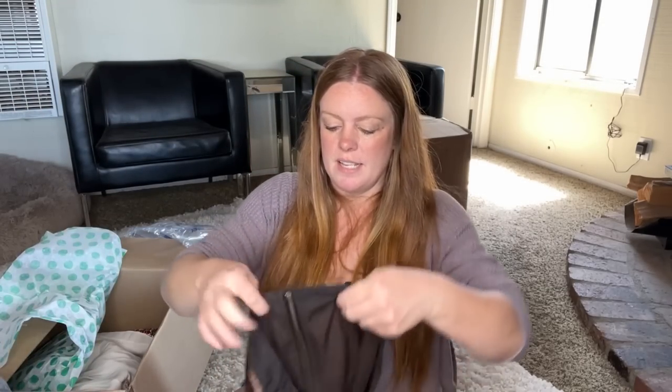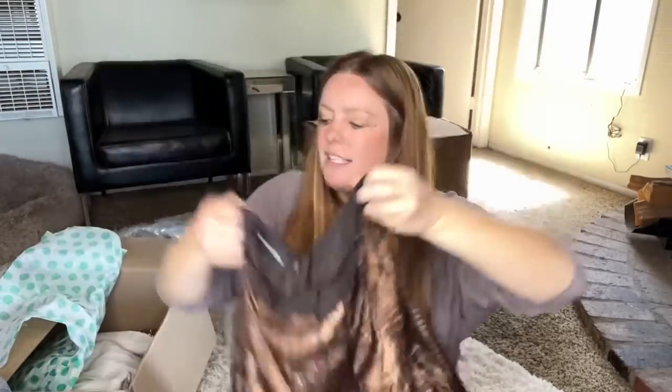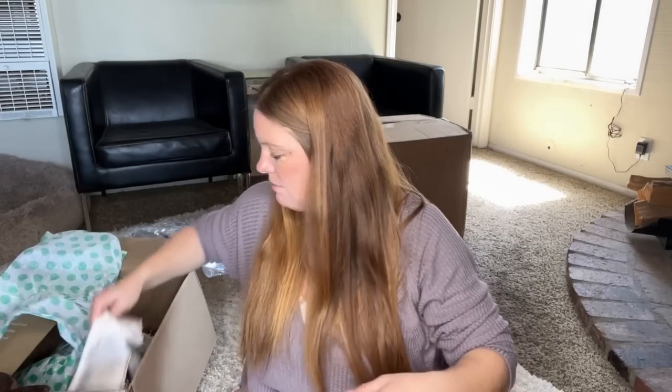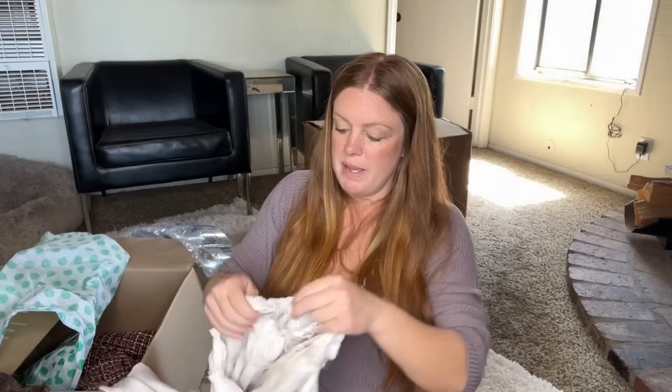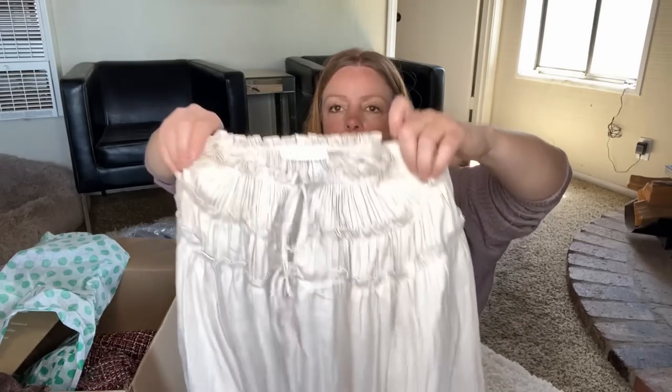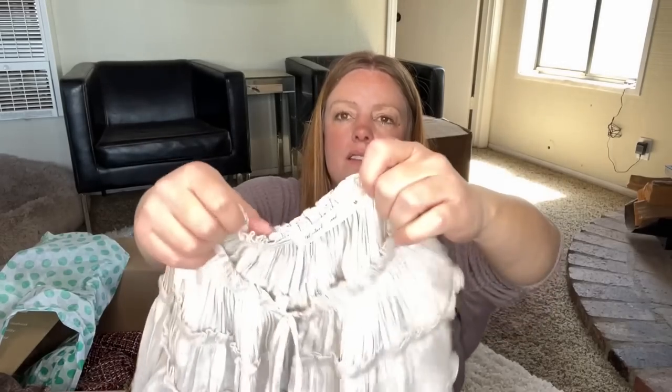Jones New York again, size four — a skirt. It's a cute skirt. I like the style of Jones New York — a lot of good career basics at an affordable price. This is Mustard Seed, medium — it's a cute blouse, but I don't think it's going to be worth listing, so that'll be yard sale.